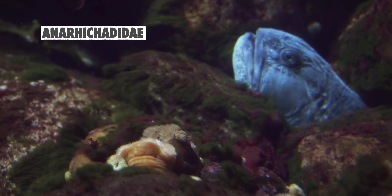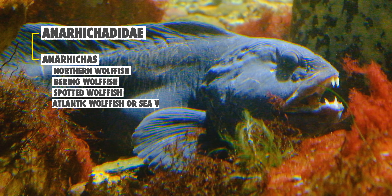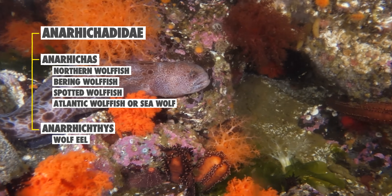The other genus in the Anorychatidae family, Anorychus, has four species: the Northern, Bering, Spotted, and Atlantic Wolf Fish. But they're not nearly as long and fun as the Wolf Eel.